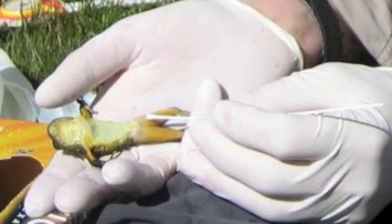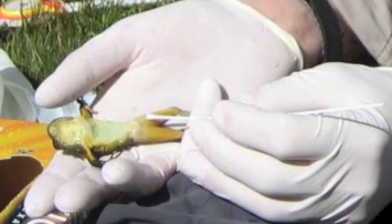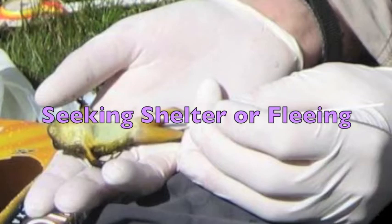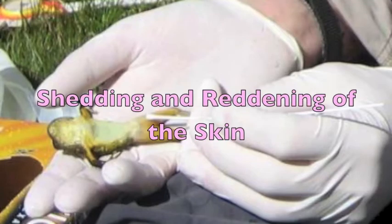Some of the other symptoms of the fungus are convulsions with extension of the hind limbs, slow movements and failure to react to stimuli — for example, seeking shelter or fleeing — abnormal posture and loss of righting reflex, shedding of the skin and reddening of the skin.